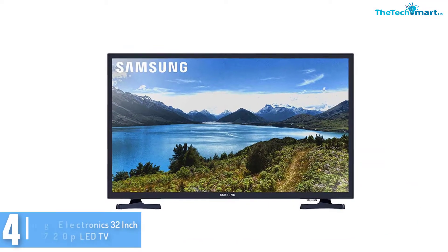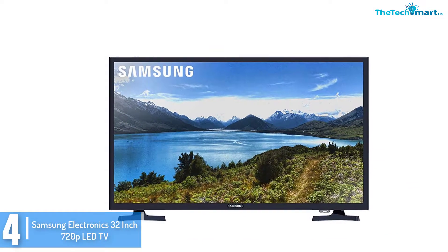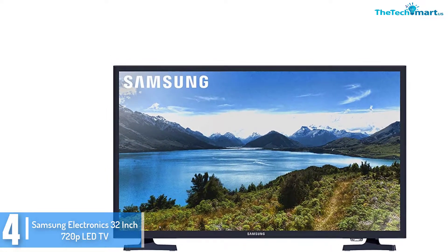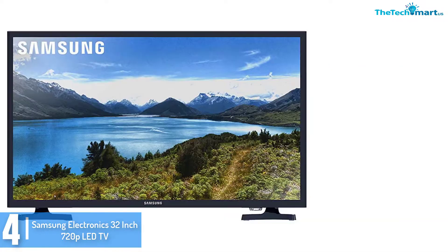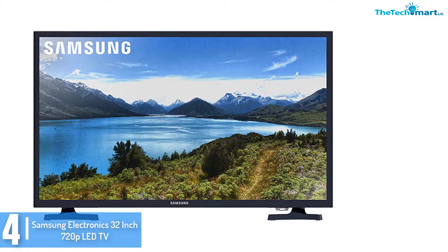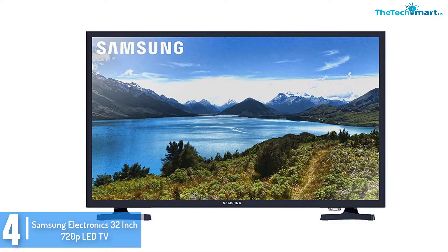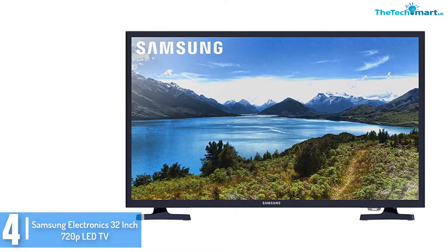Moving on at number 4, we have the Samsung Electronics 32 inch 720p LED TV. If you're searching for a 32 inch TV that will offer you great picture quality and notable sound quality, then this is the one. It comes with lots of versatile functions that can really improve your TV watching experience.